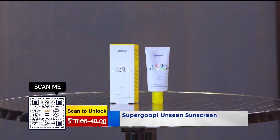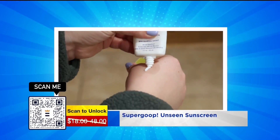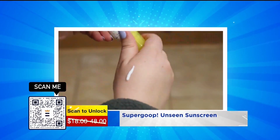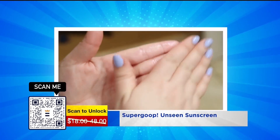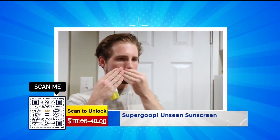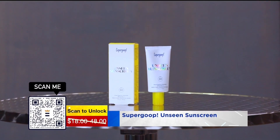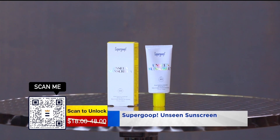The next product is Supergoop. Supergoop is a very popular brand, so you are definitely going to want to scan and save right now. They are the gold standard when it comes to sunscreen and skincare. This is their newest product — it's called the Unseen Sunscreen and it is 40 SPF. It gives great protection, goes on completely clear — no more of that white messy stuff on your skin or your kids — and it has no fragrance. It's wonderful. Put it on right before your makeup.